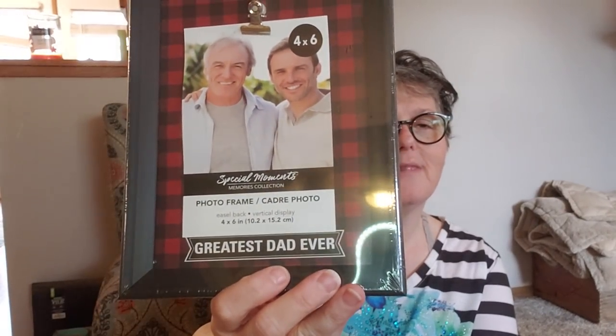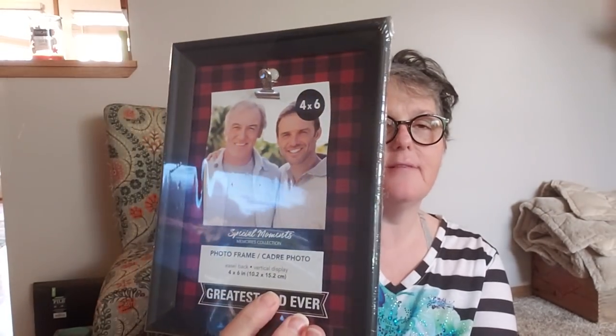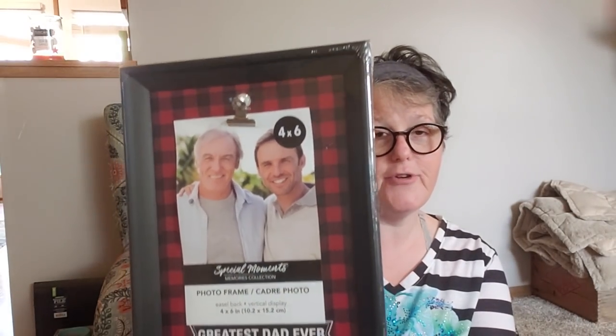This little gem could come out at Christmas in July — it says 'Greatest Dad Ever.' I'm going to take that sticker off and put something else on it, because I do buffalo check in my bedroom and around the house. I thought this would be awesome to pull out for Christmas in July, so I grabbed just the one.